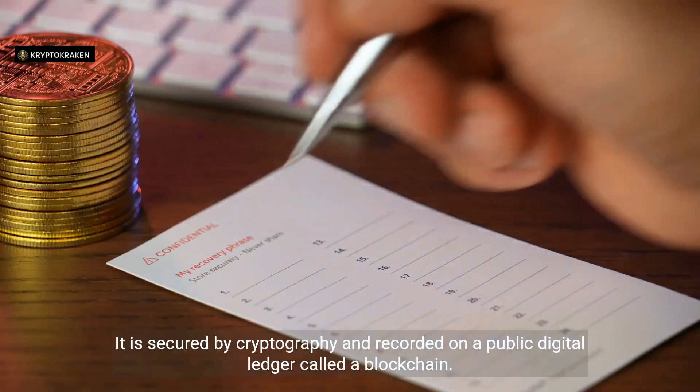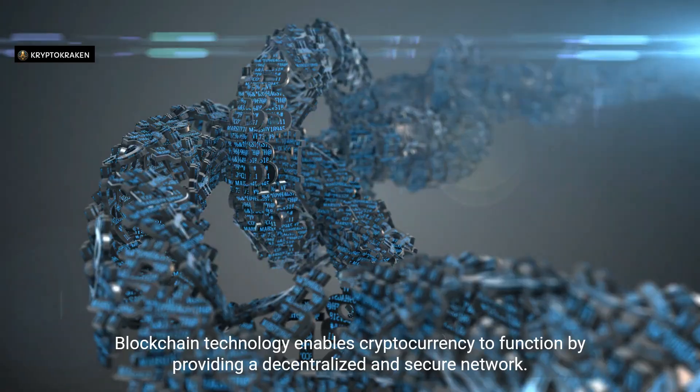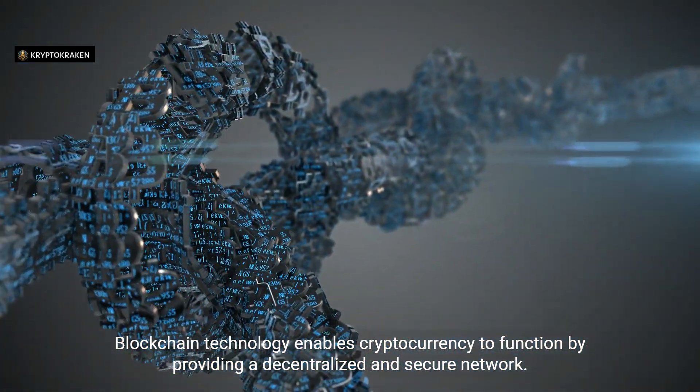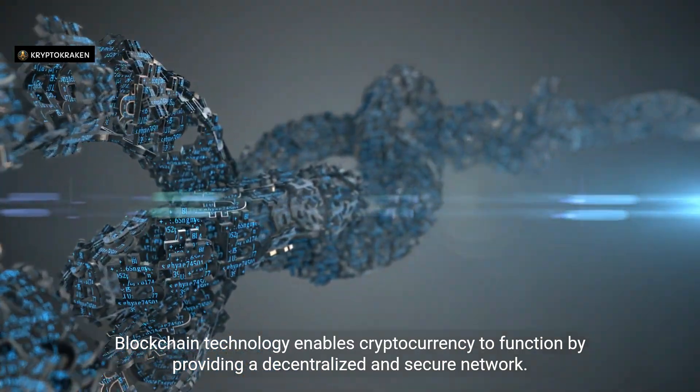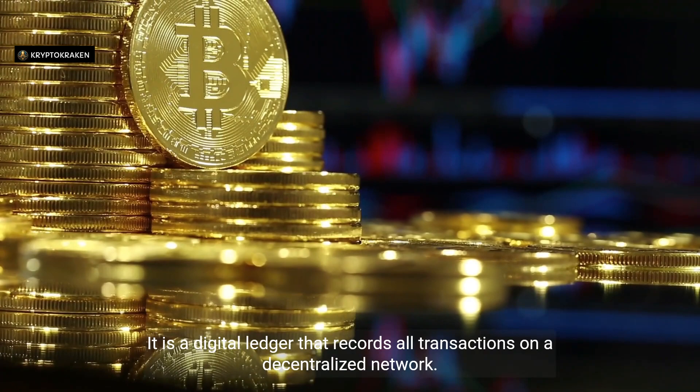It is secured by cryptography and recorded on a public digital ledger called a blockchain. Blockchain technology enables cryptocurrency to function by providing a decentralized and secure network. It is a digital ledger that records all transactions on a decentralized network.